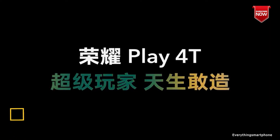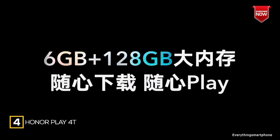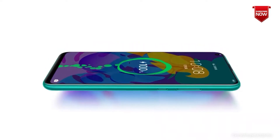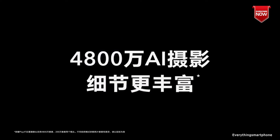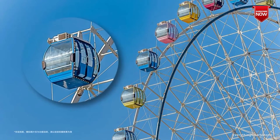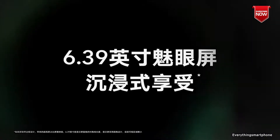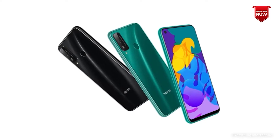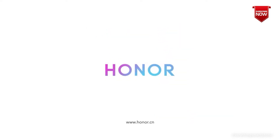The Honor Play 4T is an unremarkable mid-range smartphone for the Chinese market. It comes with a good battery but a low-resolution screen and modest dual camera by today's standards. Oddly enough, the device is not particularly similar to the Honor Play 4T Pro model announced at the same time. The Honor Play 4T is available in the market from April 2020.